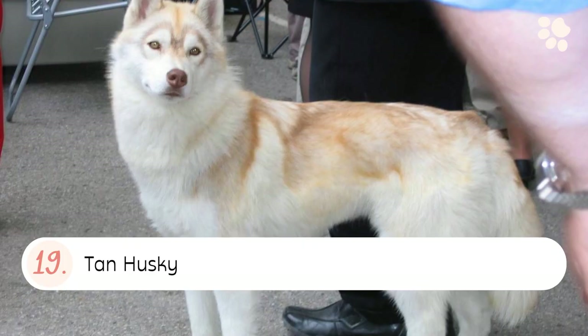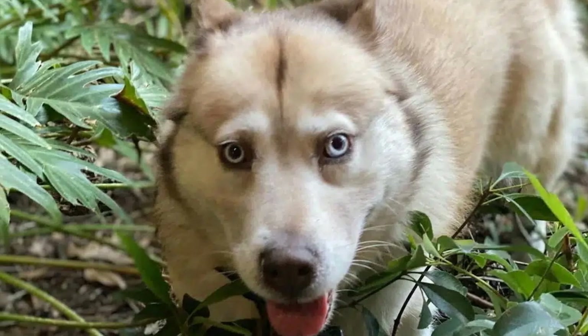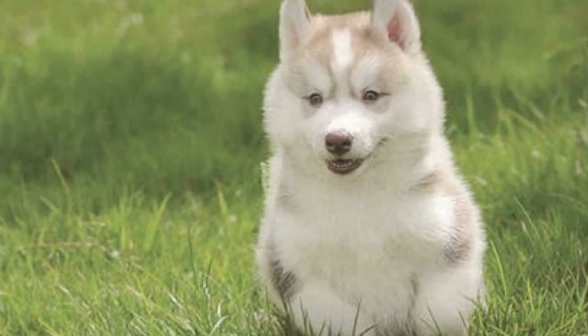Number nineteen: the Tan Husky. A tan husky coat color is usually a light brown or sandy color. They may also have black hairs mixed in, which gives them a tanned look.